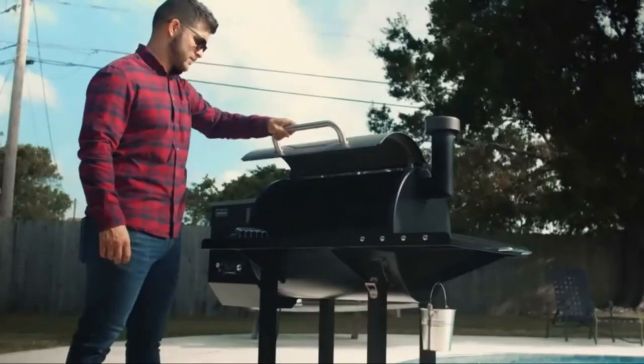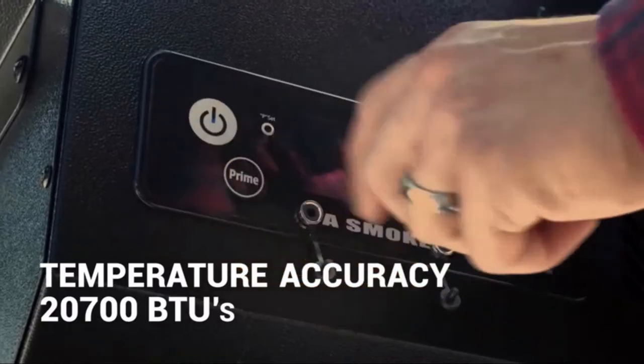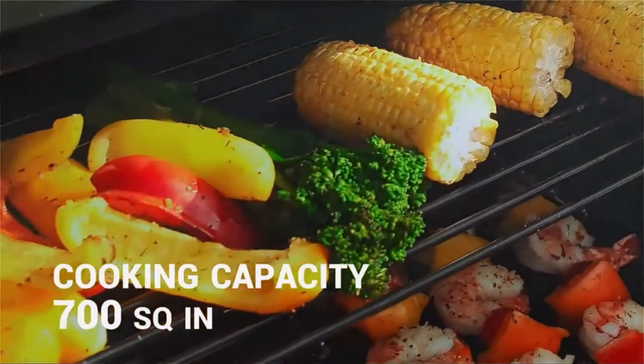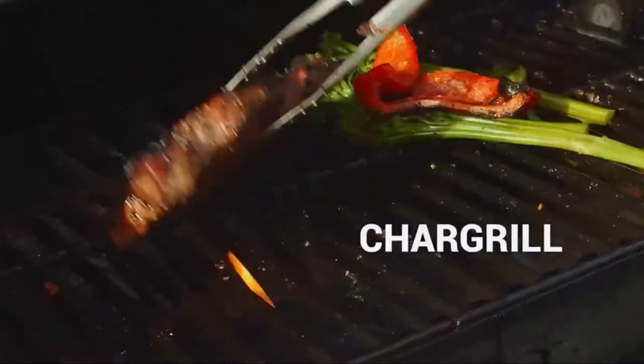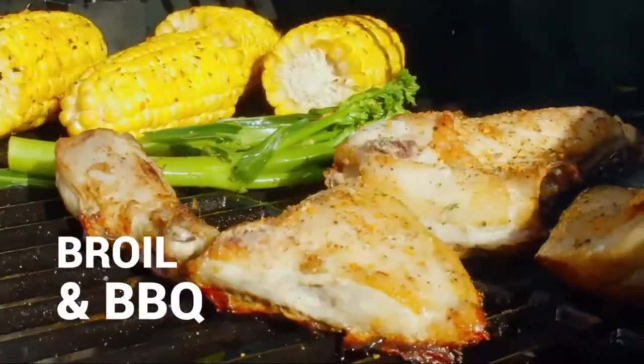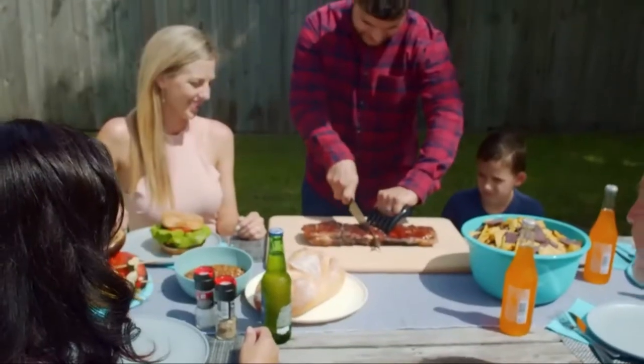After you set the dial to your desired temperature, A-Smoke goes to work fueling its massive two-tier cooking space with the most optimal level of heat. Char-grill, braise, roast, bake, smoke, broil, and barbecue your favorite foods to lip-licking perfection.